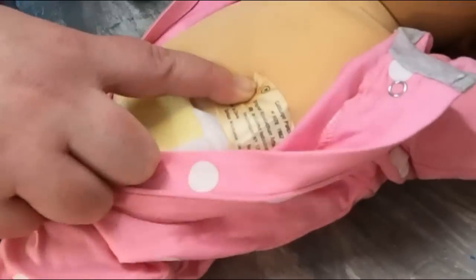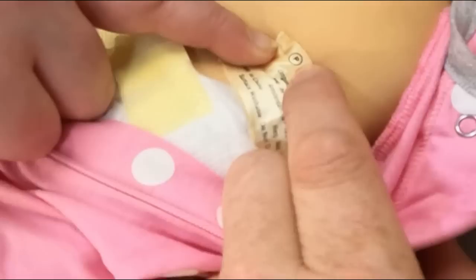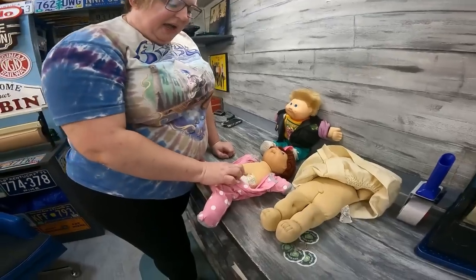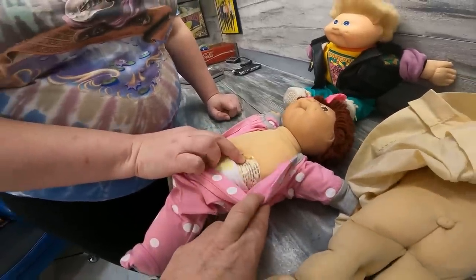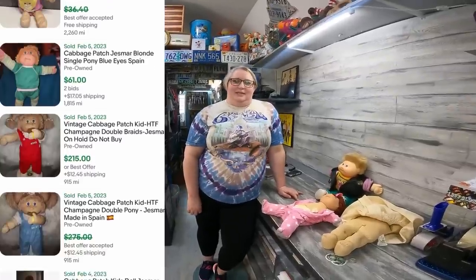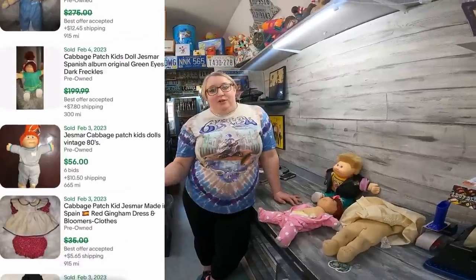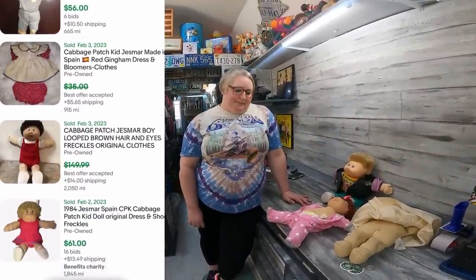Number 8 is the chai right here. This here is a pea factory — that's the factory they were made in. If you see a J in a circle, it'll say Jesmar, made in Spain, right there on the doll itself. Those ones can be worth some money — between $75 to $100 depending on condition and clothing.